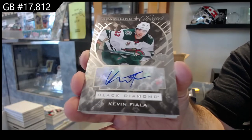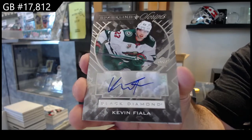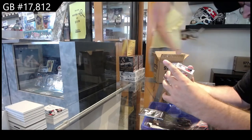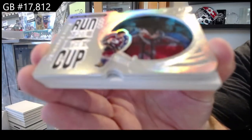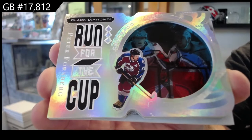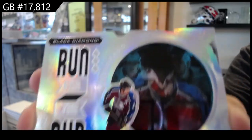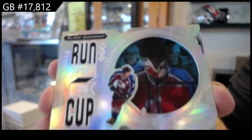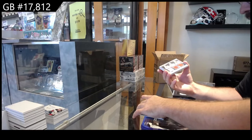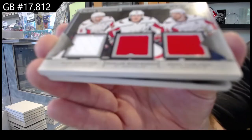Not saying your opinion's wrong or mine's right — there's obviously a difference of opinions on what people like, there's no wrong or right. We've got a run for the cup numbered to 99 for the Avs — Peter Forsberg. Forsberg 99.